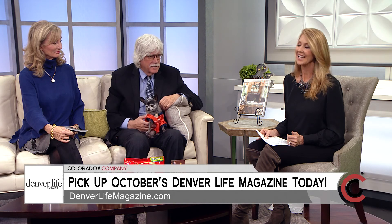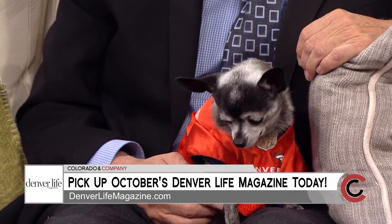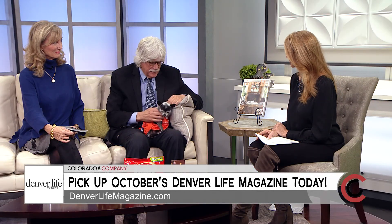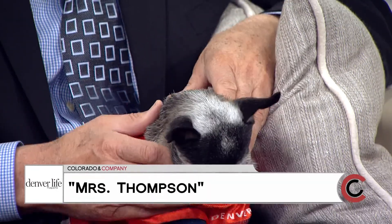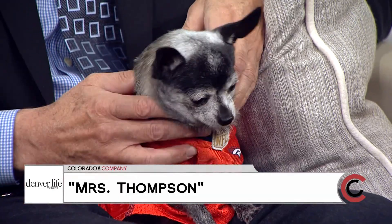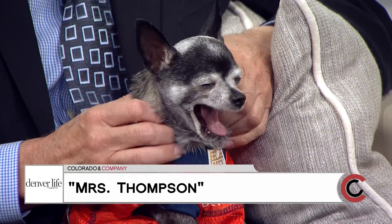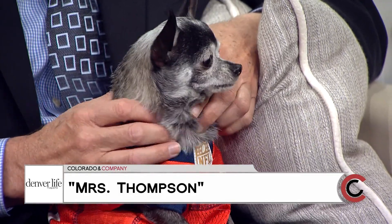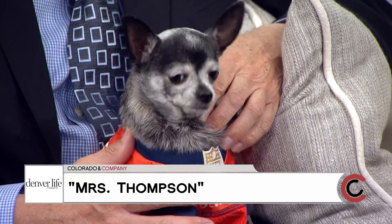Her name is Mrs. Thompson, and Dr. Kev's Ask Dr. Kev column appears in the October issue. Mrs. Thompson was a stray that was brought in — I don't know how old she is — and we were supposed to put her to sleep. She was pretty much frostbitten, but we got her back to health. I was going to find a home for her, but that was a year and a half ago. I think you found a home for her — now she's my vice president.